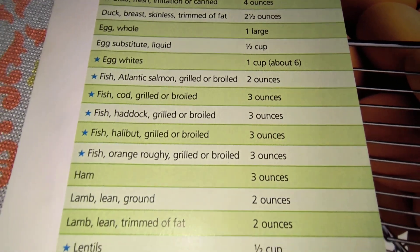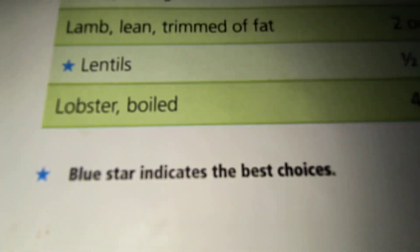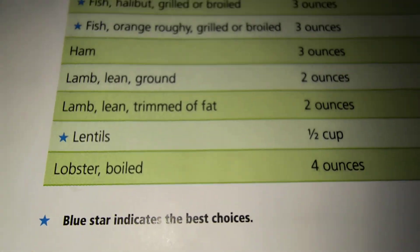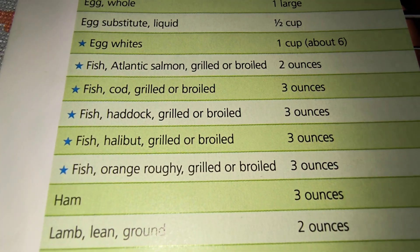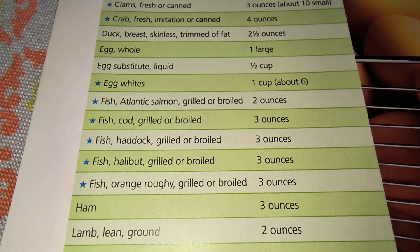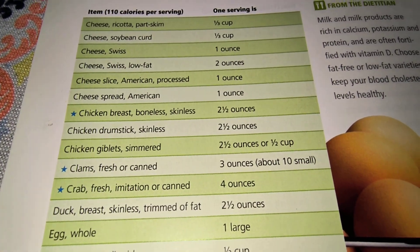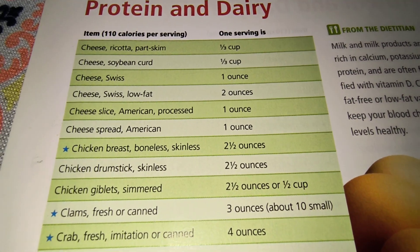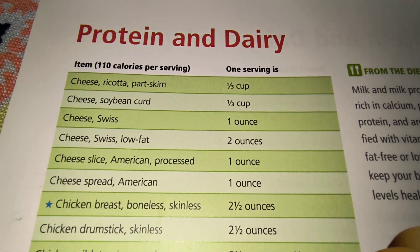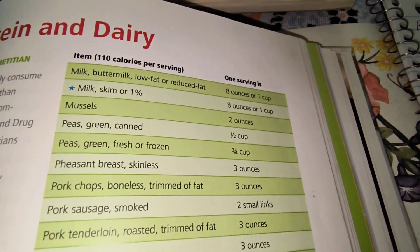The blue stars are an indication of the best choices. Lentils, most fish are very beneficial to your health. Chicken is also a good choice. You can even have cheese on this diet, minimally.